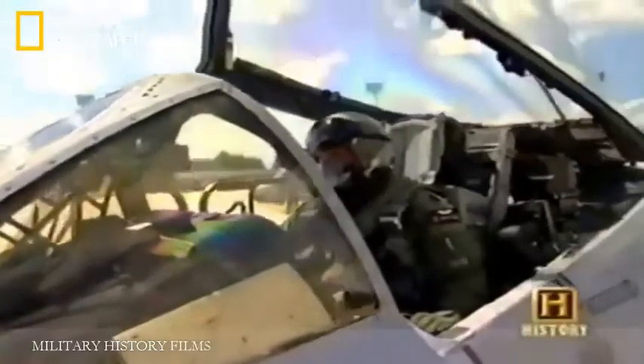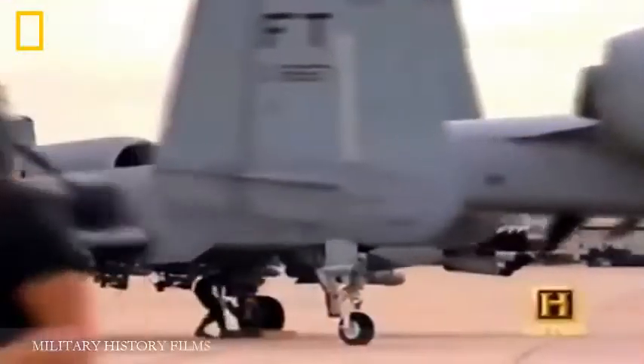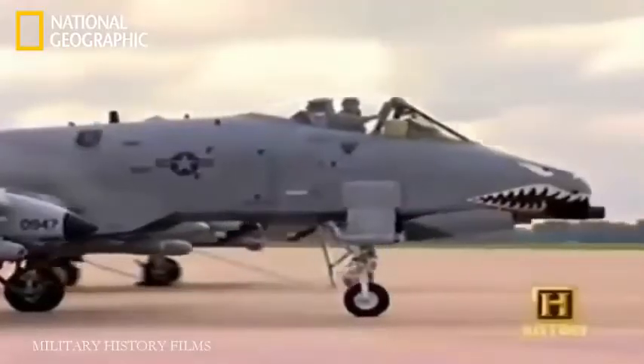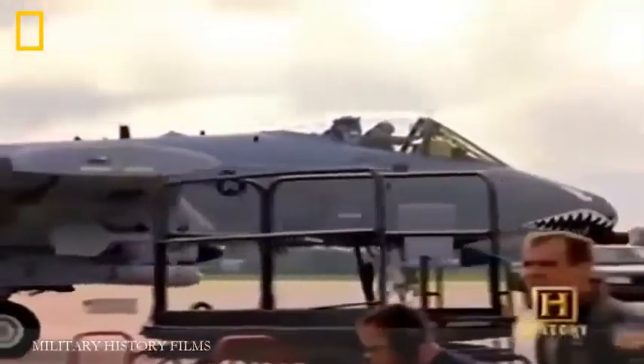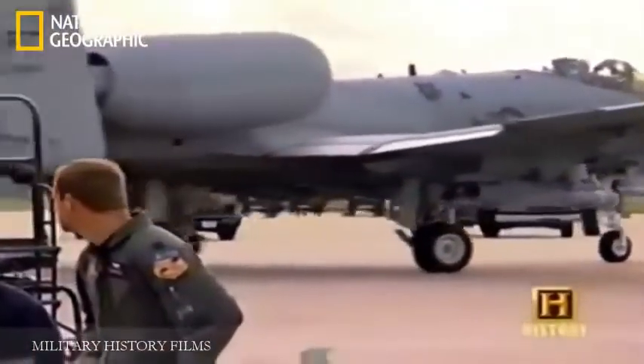The single-seat cockpit is surrounded by a large bubble canopy to provide all-around vision and a bulletproof windscreen. I love a single-seat cockpit — that's one of the reasons I was enticed by the A-10. No one looking over your shoulder, no one telling you what to do. You put the aircraft where you want and employ it in the fashion you want. It's all personal and you are the master.